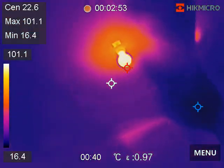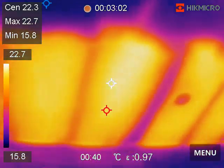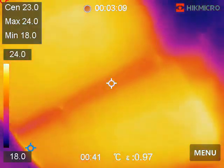Primary bedroom suite closet, primary bedroom suite vanity, primary bedroom suite bathroom — the one with the broken window. No insulation up here — look at this.